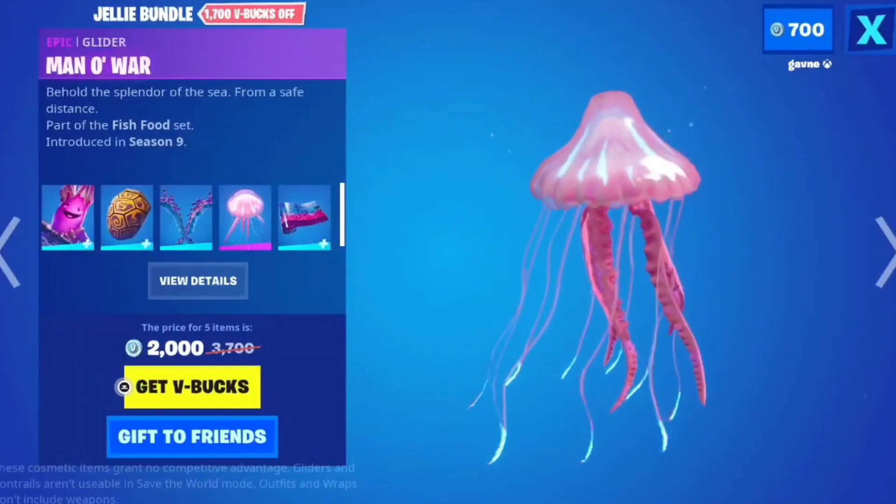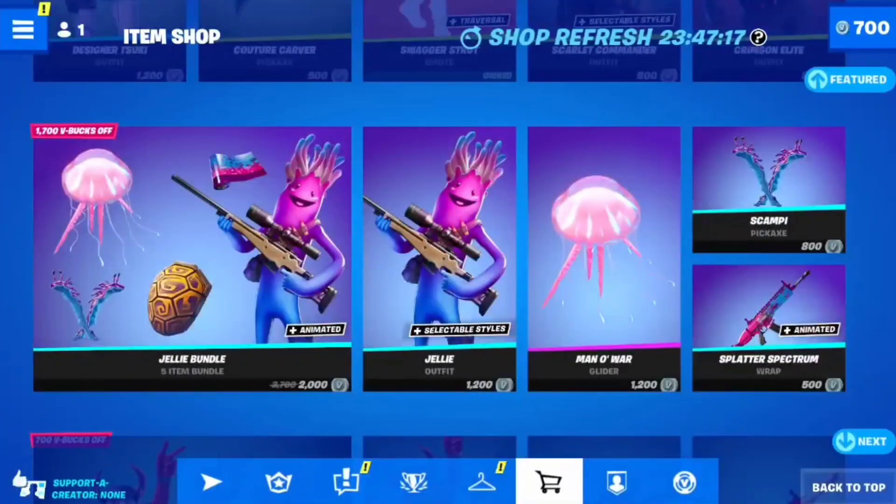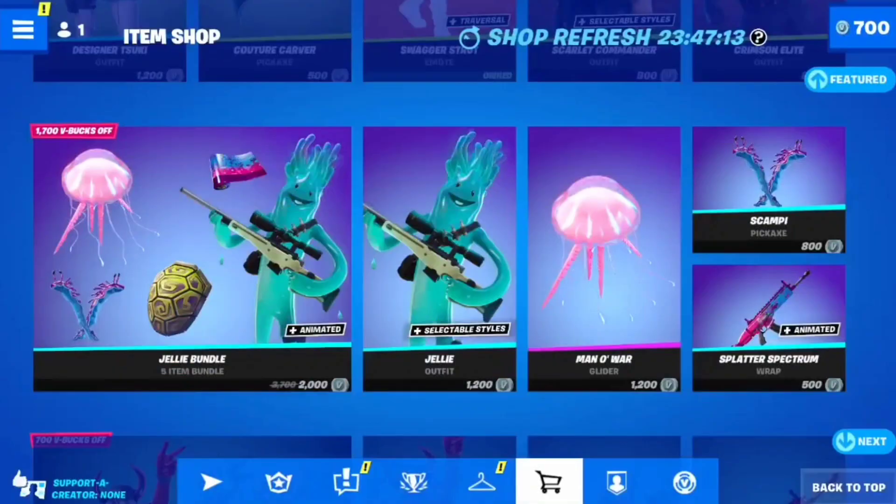Splatter Spectrum — that's actually a sick gun wrap. How much is the gun wrap? 500 V-Bucks. It is really cool; I feel like that would be worth it.